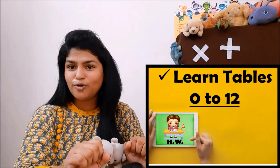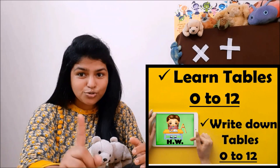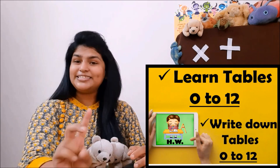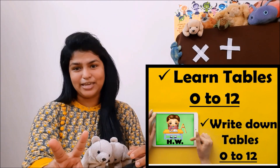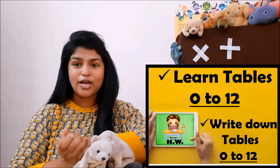So right now, easy homework for you. You need to learn your tables from 0 to 12. The second homework is to write down the tables from 0 to 12 — see that you write it neatly, make columns.